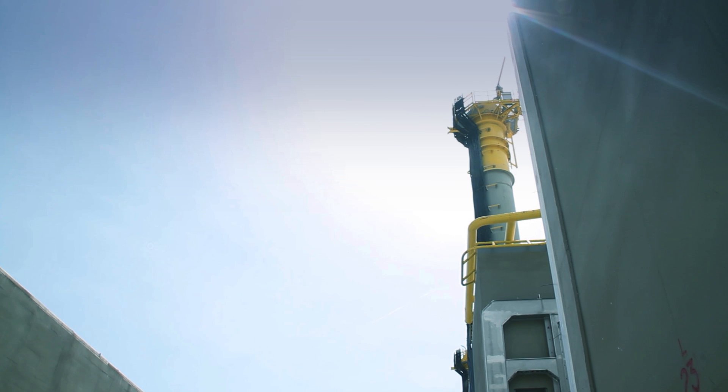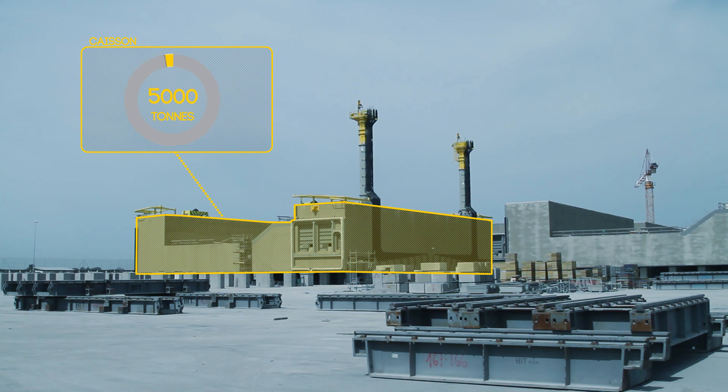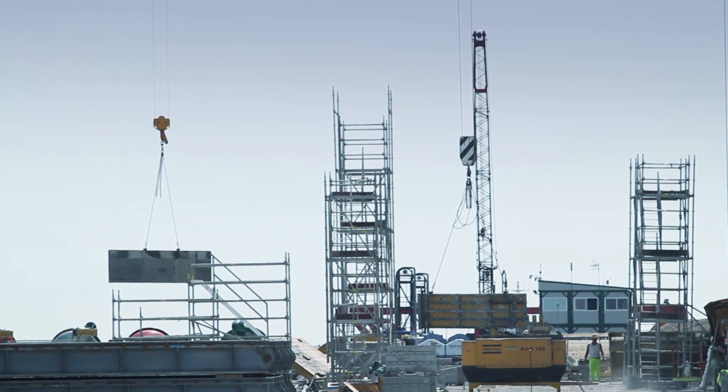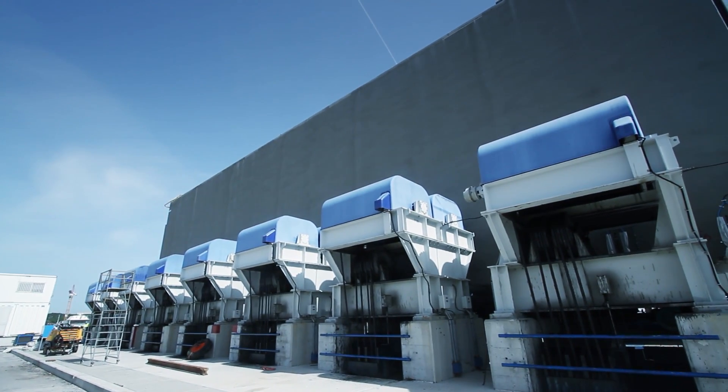These mobile barrier gates are connected to large concrete housing structures called caissons. These caissons weigh over 25,000 tons and they are nearly as big as an average apartment building. They are manufactured near each of the inlets and transported to their final location in different ways.